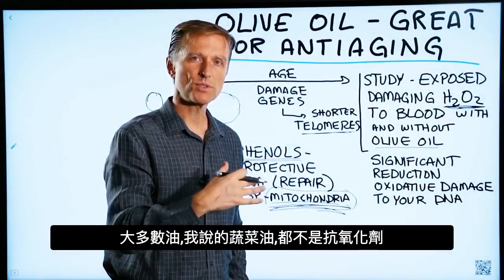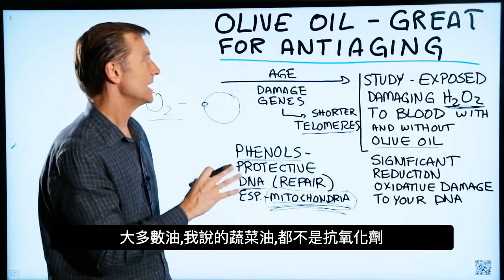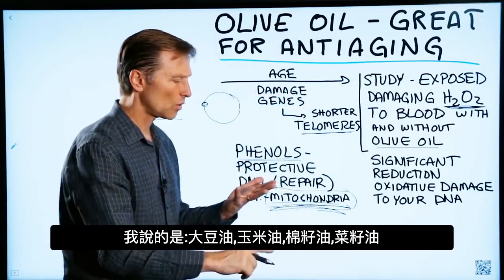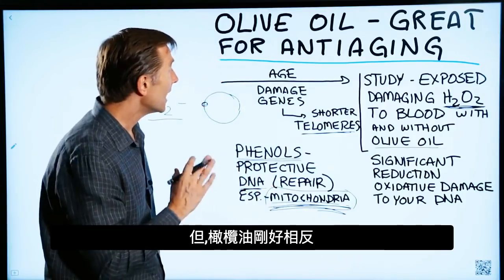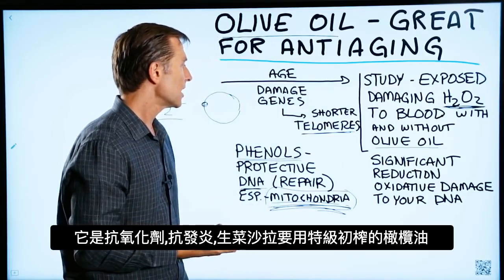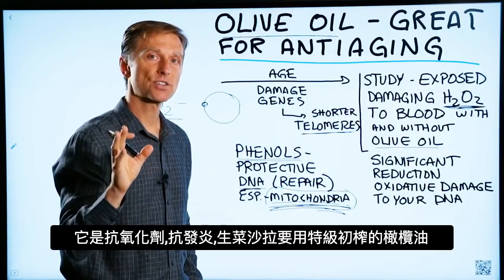Here's the big problem: most vegetable oils out there — soy oil, corn oil, cottonseed oil, canola — are not antioxidants. They're oxidants that create damage to the body. But olive oil is definitely the opposite. It's an antioxidant with anti-inflammatory properties. Definitely use olive oil in your salad, and make sure it's extra virgin.